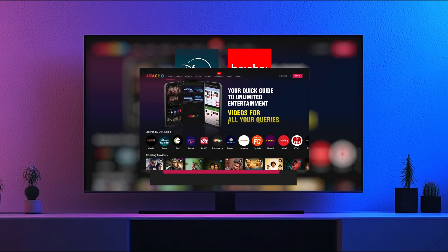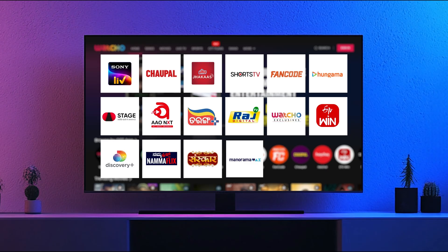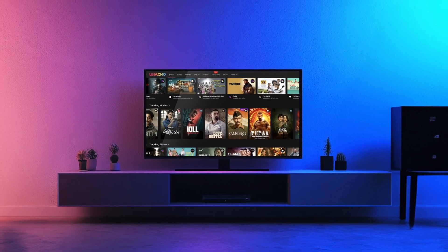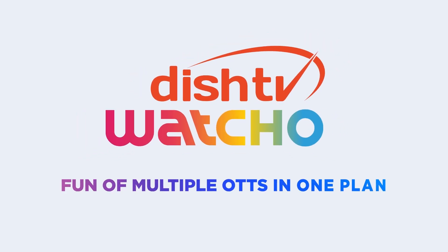Content from the remaining OTT apps like Sony LIV, Chaupal, and Ultra Jhakaas can be accessed directly on the Watcho app. So what are you waiting for? Get your Dish TV Watcho subscription today and kickstart your entertainment journey. Dish TV Watcho — fun of multiple OTTs at the cost of just one.